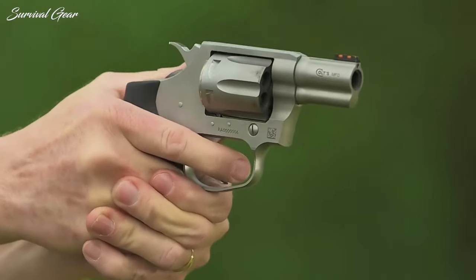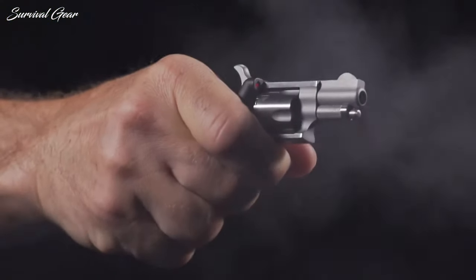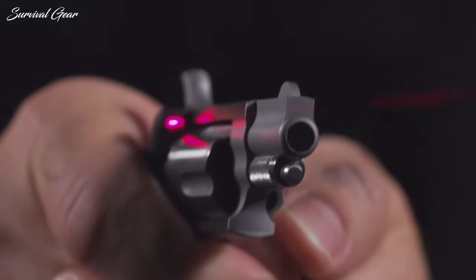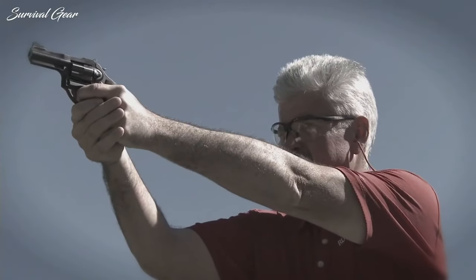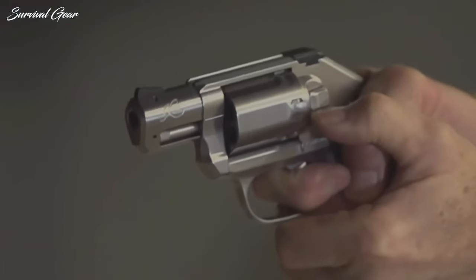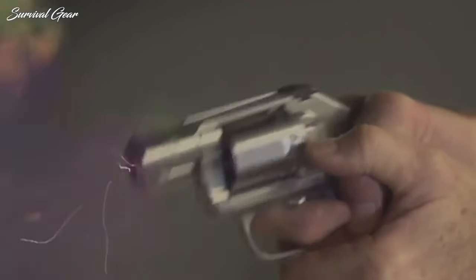Classic styling and dependability have kept revolvers a viable self-defense option for decades. Concealed carry is a contentious issue, no matter how you approach it. With so many self-defense weapons out there, picking the right one can be difficult. Stay with us till the end of this video as we look at the best compact revolvers for concealed carry.